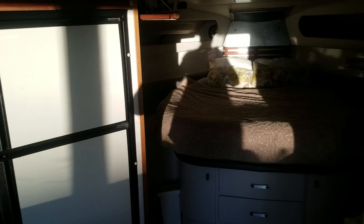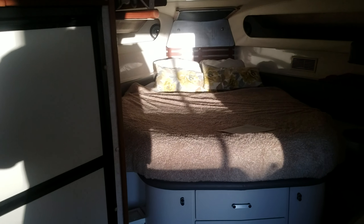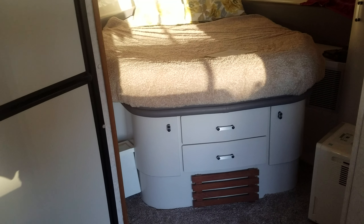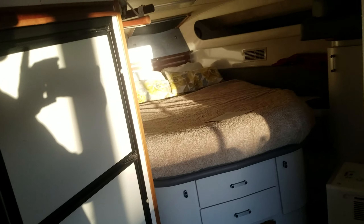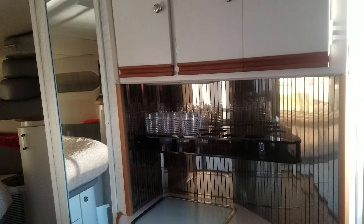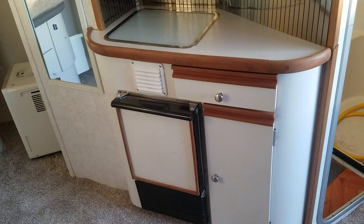Keep working our way forward and you have the forward stateroom — nice and easy to get around that bed, with storage underneath. Across from the galley you have a small little bar with storage up above and an ice maker down below.